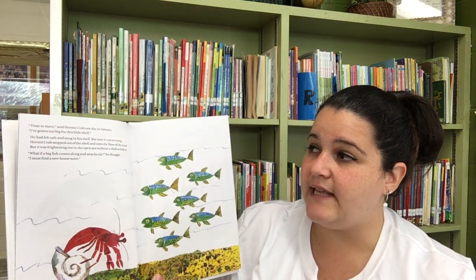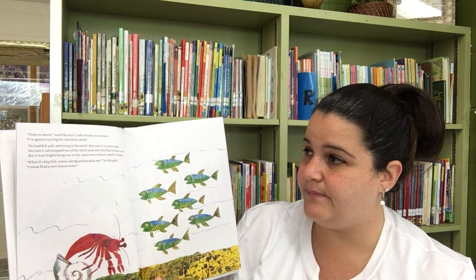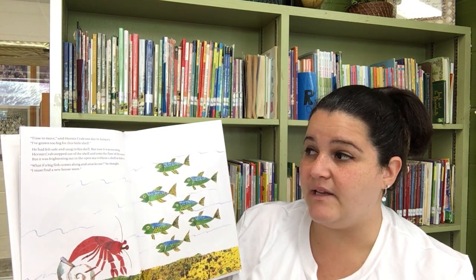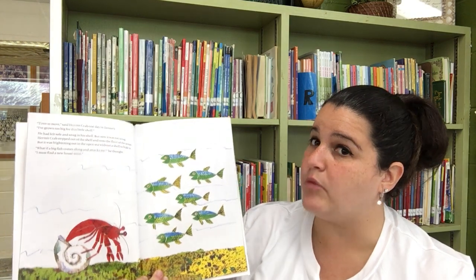Time to move, said Hermit Crab one day in January. I've grown too big for this little shell. He had felt safe and snug in his shell, but now it was too snug. Hermit Crab stepped out of the shell and onto the floor of the ocean, but it was frightening out in the open sea without a shell to hide in. What if a big fish comes along and attacks me? He thought. I must find a new house.